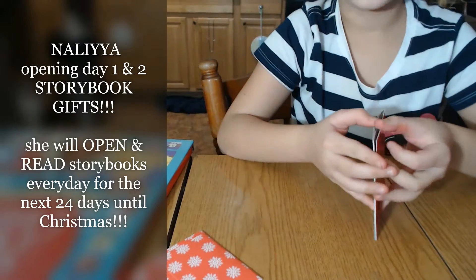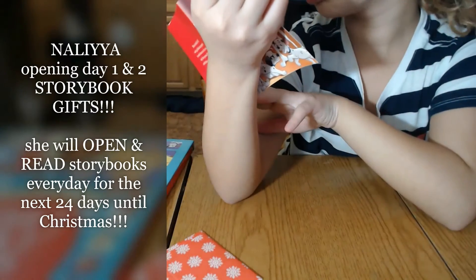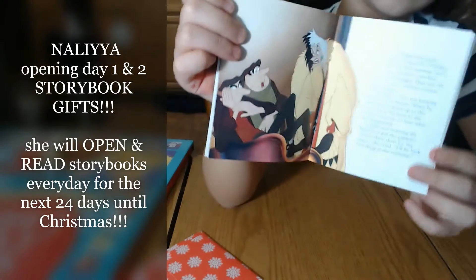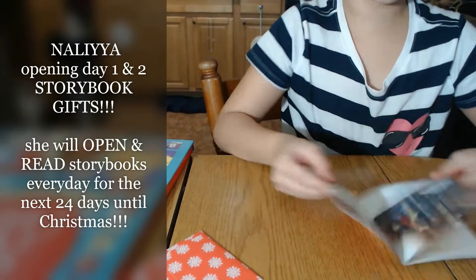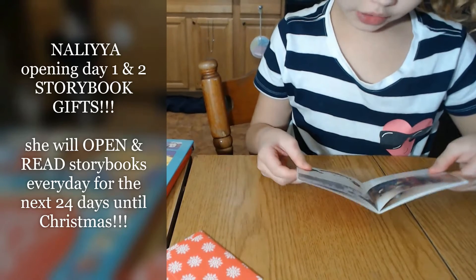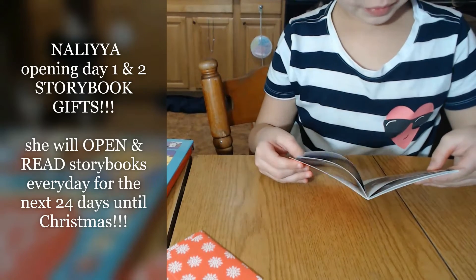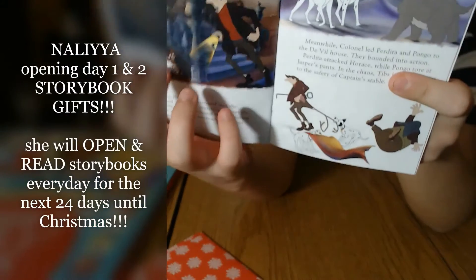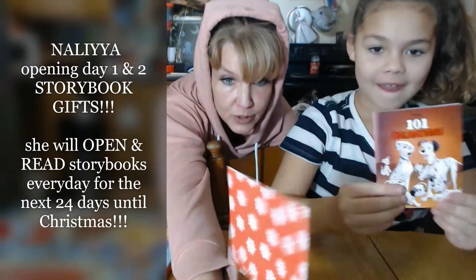I'm going to open to a page and show you the picture. It's Cruella - Cruella de Vil - that's her name. And then there's Perdita and Pongo. The bad guys are there, and all the little puppies are hiding from them. They also have a cat. Each one comes individually wrapped, so you can count down or count up.